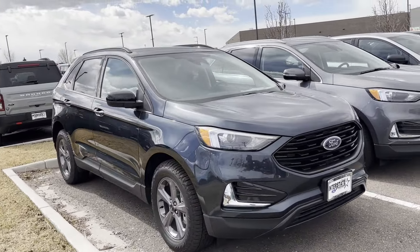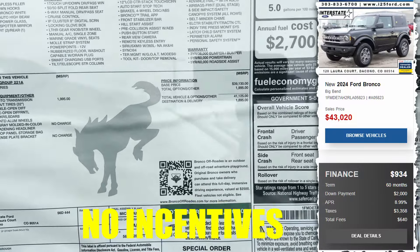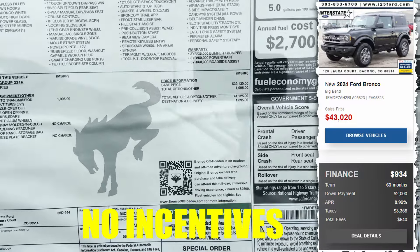We got real Broncos and Bronco Sports. Let's see what we got here on the stickers — $35,965, Big Bend. We got a two-door Bronco. These look a little nicer — $43,020.